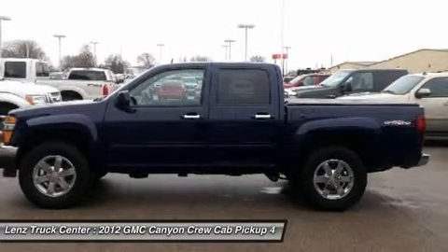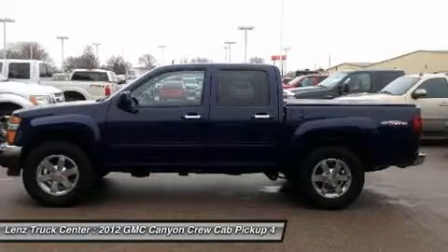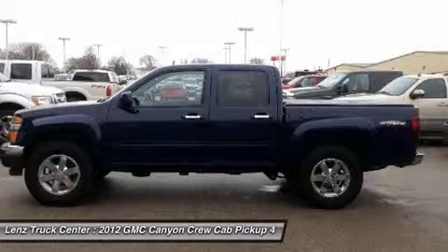If you live far away or close to us, we make it our promise to make sure you are a happy customer before, during, and after the sale.